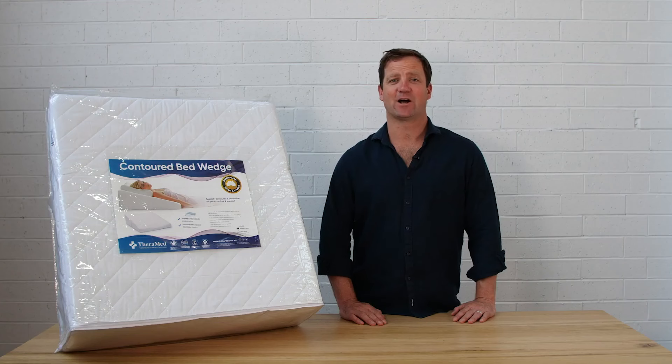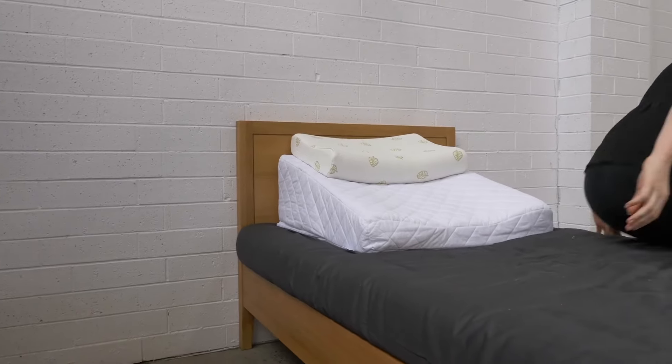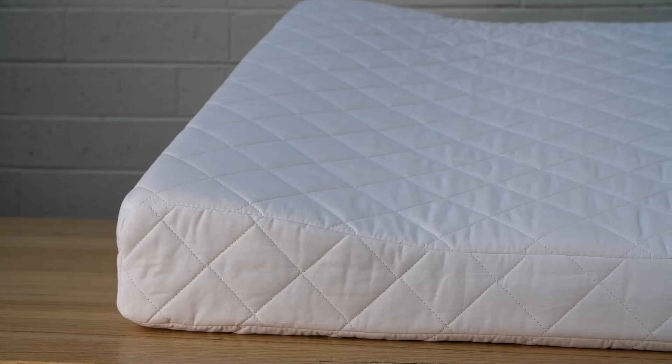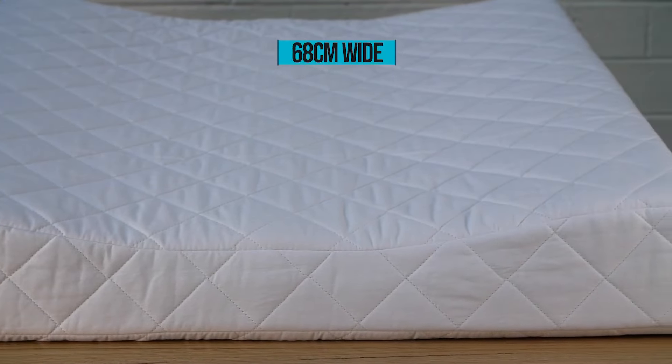Our Contoured Bed Wedge is designed to enable you to rest and sleep more comfortably in an elevated position. The angle and contours have been carefully designed to minimise pressure to the weight-bearing lower vertebrae. Its generous width allows it to be safely used for sleeping.